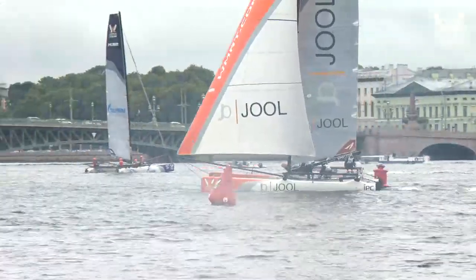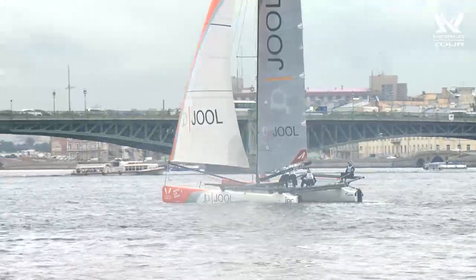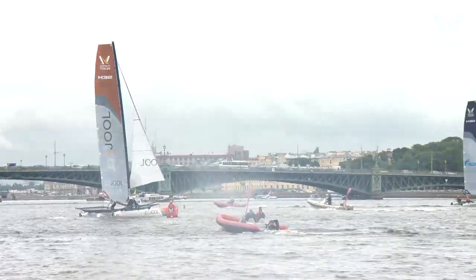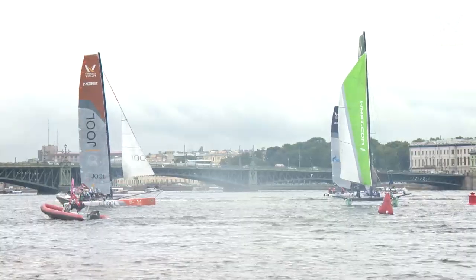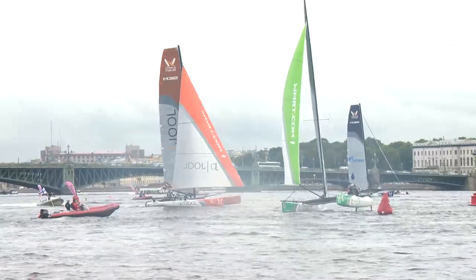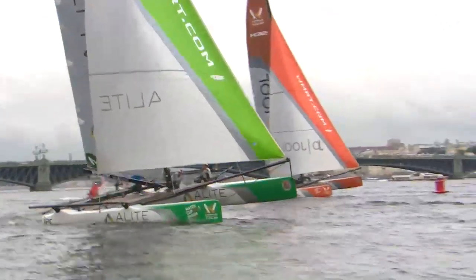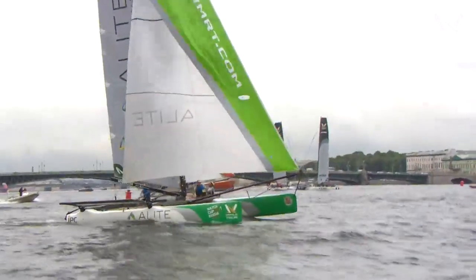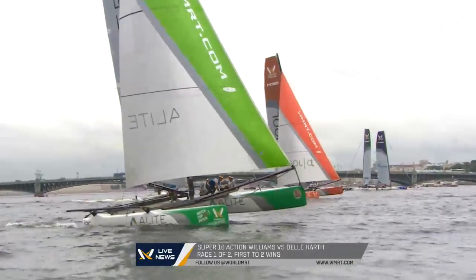It could be Ian Williams who's leading this match. Williams around the leeward mark and straight into attack — going to the right side that's seemed to pay. But there's Delacarthe — he was a fair way behind but rounded with pressure, and possibly right back into this race. Definitely looks like it — bow to bow and he's got better breeze. Delacarthe in the green boat in the foreground to leeward — great camera work there. He's bow forward, really close, in a tight engage.